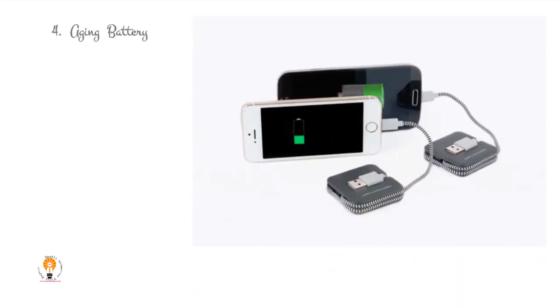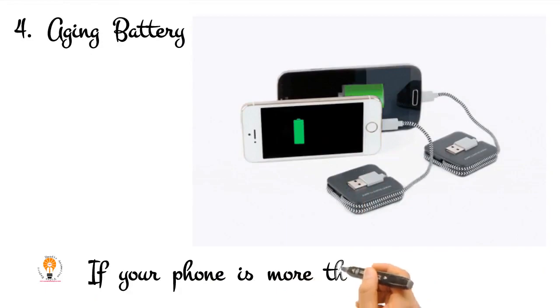4. Aging Battery. If your phone is more than 2 or 3 years old and has had heavy use during that period, it might be time to think about having the battery replaced.